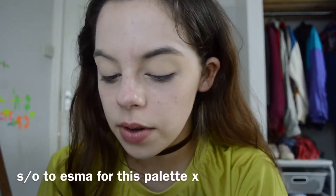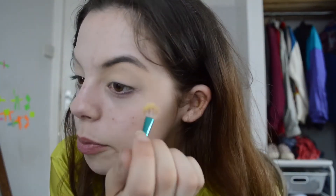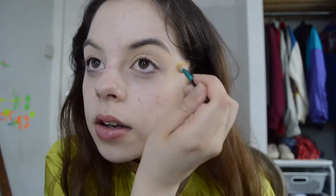So first thing I'm gonna do is take this shade Sunrise in the Too Faced TF No Filter Selfie Powders. I've used this as a powder, but I just want to kind of do it so there's some sort of yellowness. I'm just gonna be taking this MAC fluffy brush just to kind of set the tone there I suppose.